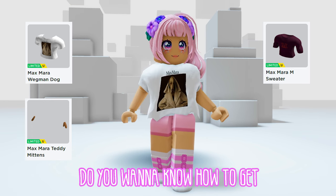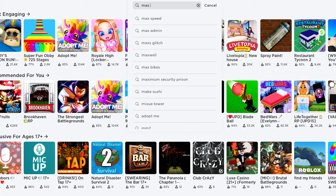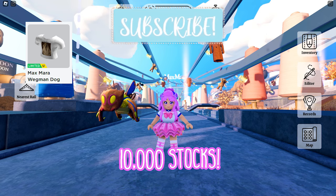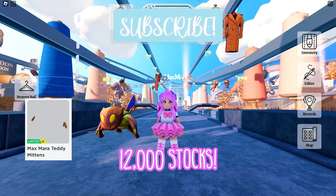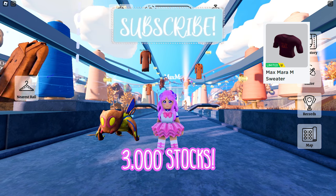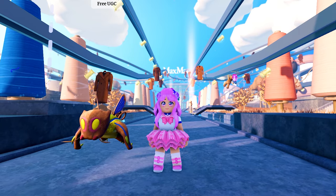Hey guys, do you want to know how to get these Roblox items for free? Join the game called Max Mara Coats Adventure by Max Mara. This game is currently giving away a limited Max Mara Wegman dog photo t-shirt with 10,000 stocks, a Max Mara teddy mittens with 12,000 stocks, and a Max Mara M sweater with 3,000 stocks. As of recording, there are still over a thousand copies left for each item.